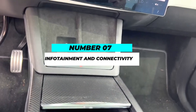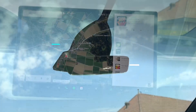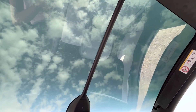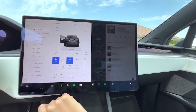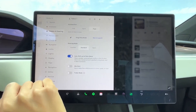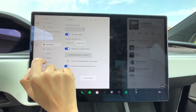Number 7: Infotainment and Connectivity. The 2023 Model X Plaid comes equipped with Tesla's latest infotainment system, offering a vast array of features and apps. The central 17-inch touchscreen display controls everything from media playback to climate settings, while over-the-air updates ensure that the system continually improves with time.